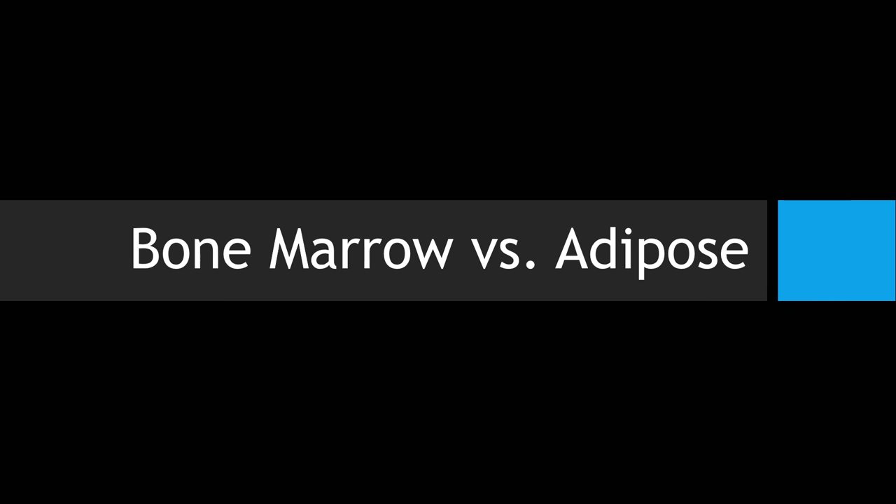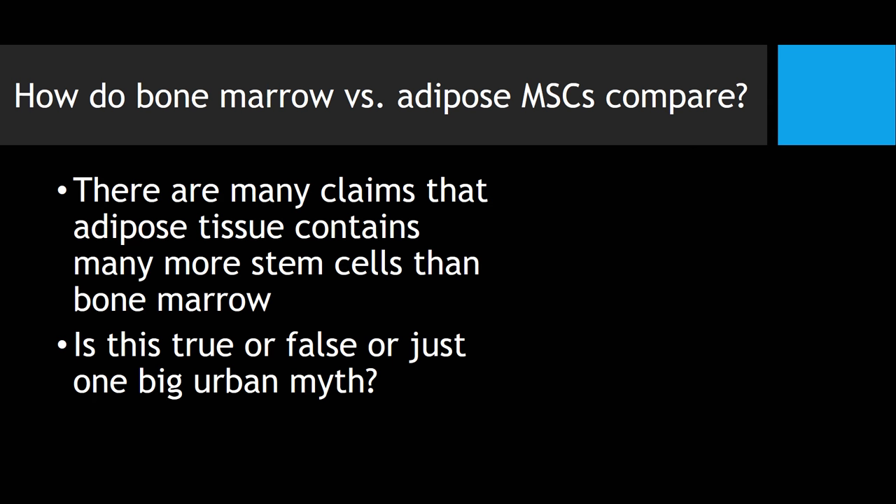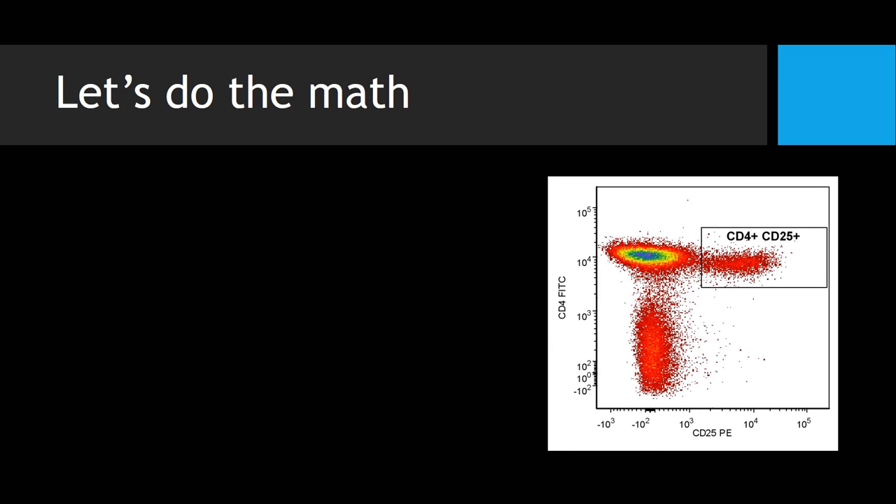If we look at bone marrow versus adipose, there's a lot of hyperbole that goes on in the adipose or fat world. You can't go to a medical conference without hearing that fat has 1,000 or 2,000 times more stem cells than bone marrow. I decided to actually dig into this to see if it's true or fiction — and the answer is, it's mostly fiction.